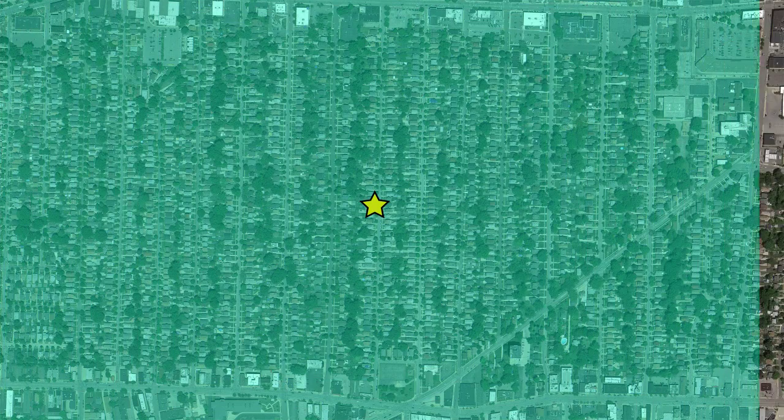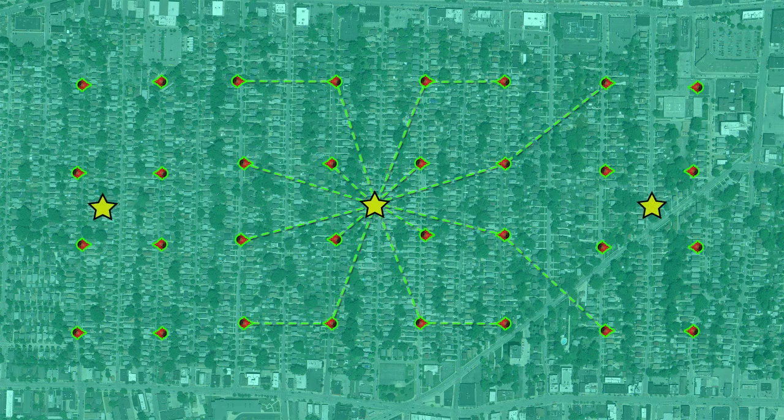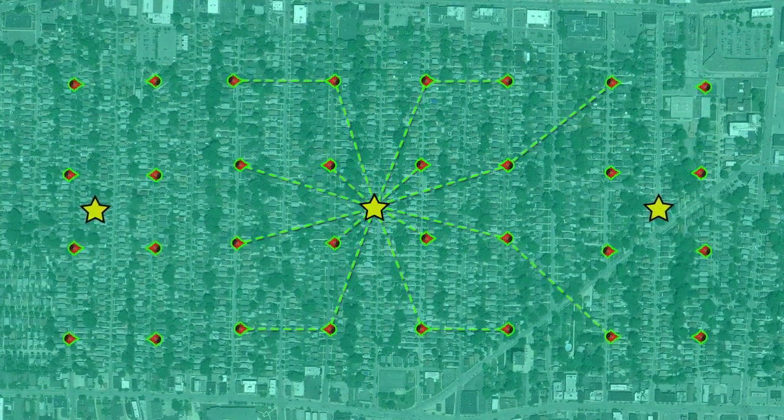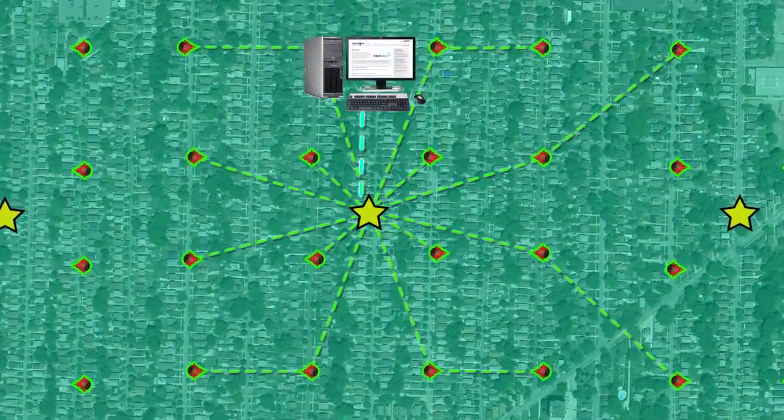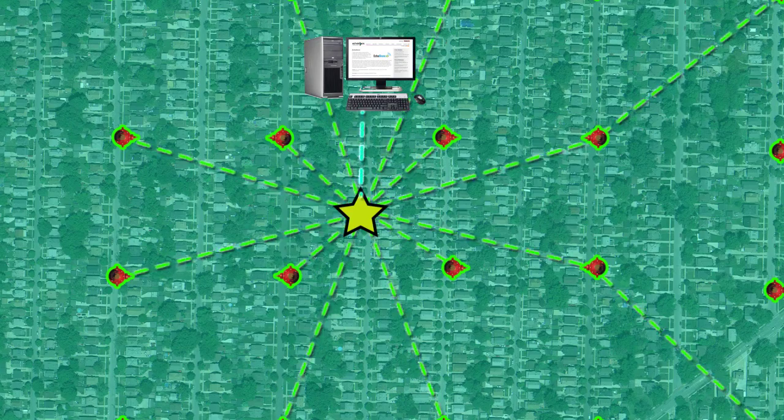Once a desired monitoring zone is identified, fire hydrants are fitted with the intelligent nodes. The nodes communicate with a central data collection hub, and multiple data collection hubs are used for larger monitoring zones. Information is collected by the communication hubs, then transferred to a secure server for analysis.